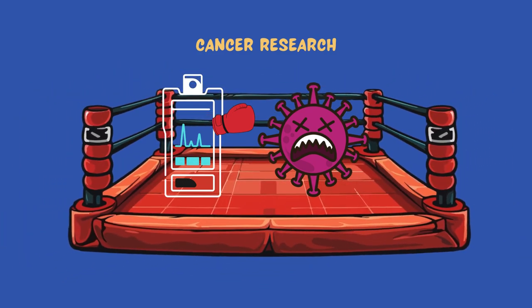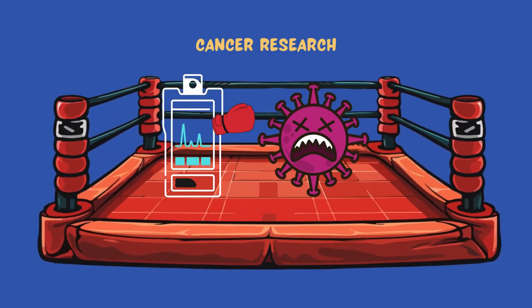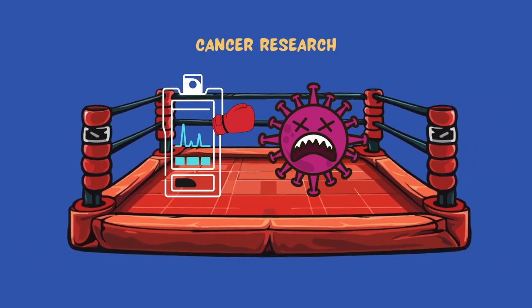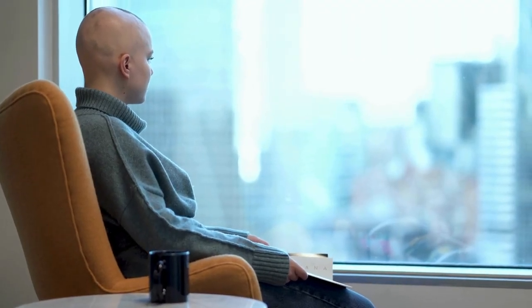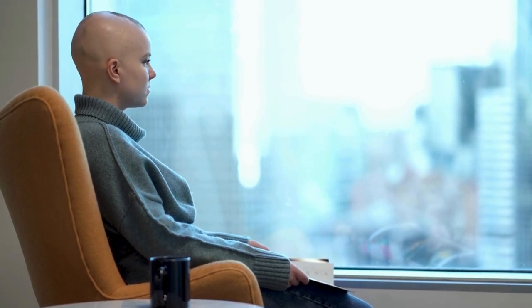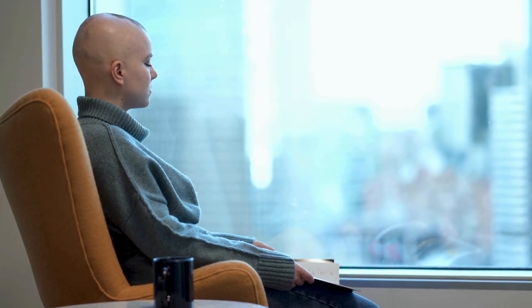This is crucial for developing targeted therapies — treatments designed to attack specific types of cancer cells without harming the healthy ones. Imagine being able to tailor a cancer treatment specifically to an individual's tumor. That is the kind of breakthrough mass spectrometry is making possible.